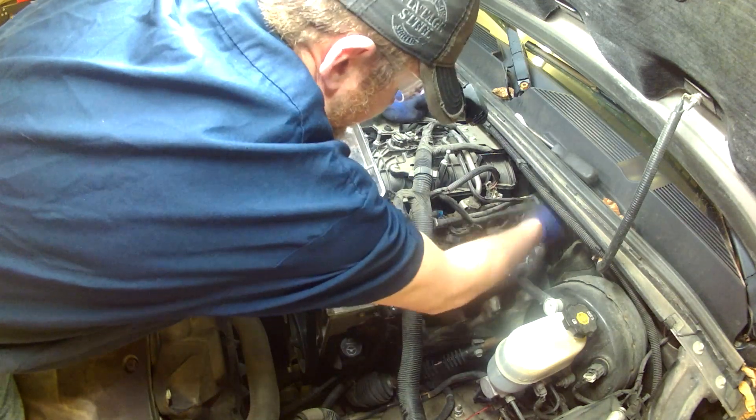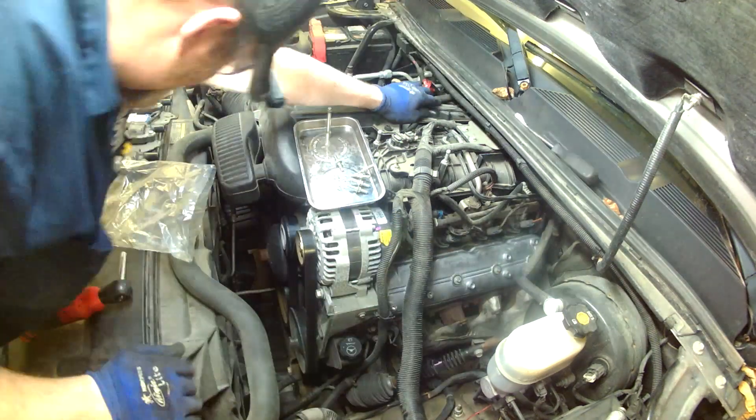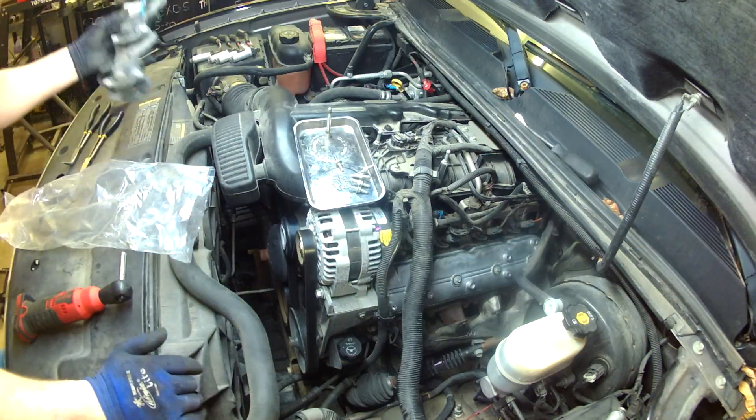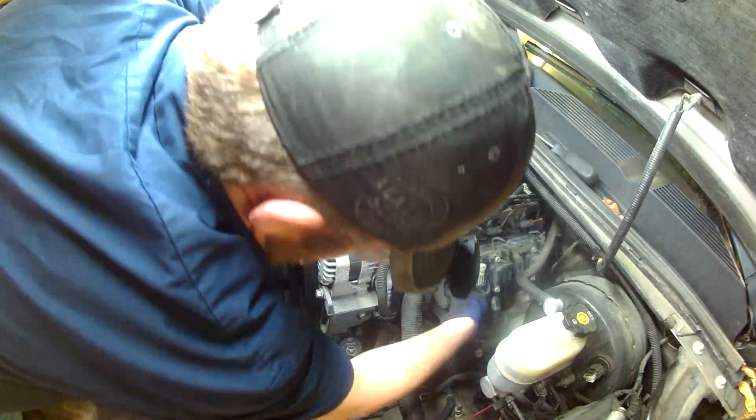Cylinder number seven was the spark plug I showed you just a minute ago, and there was a great deal of carbon buildup on that. That is because a lot of the oil that gets sucked into the intake goes into cylinder seven.